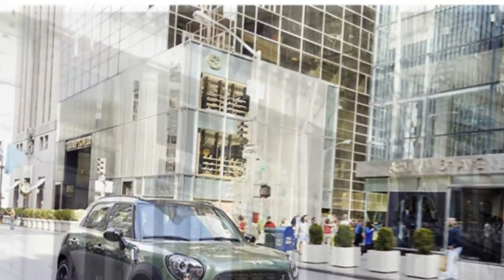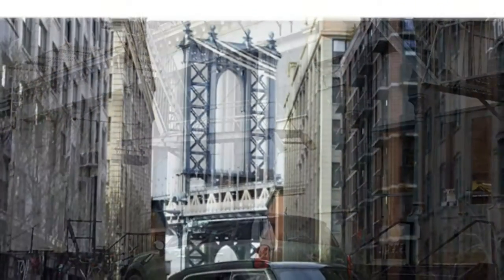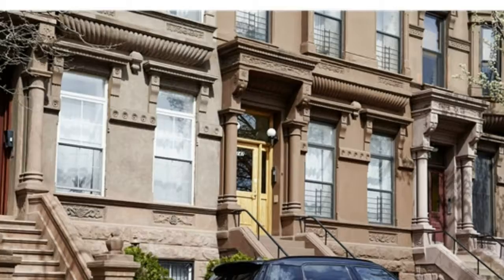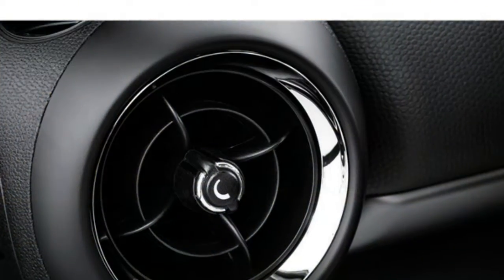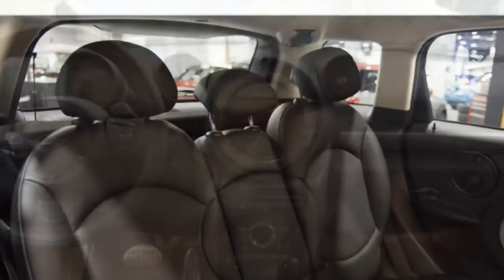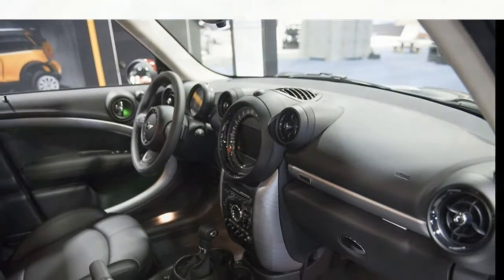The Countryman also comes standard with three driving modes: sport for performance, green for fuel efficiency, and mid for a combination of the two. The base Countryman gets 24 miles per gallon in the city and 33 miles per gallon on the highway. With the six-speed automatic transmission, it gets 25 city and 33 highway. The Countryman with the 2.0-liter engine and eight-speed automatic gets 23 city and 32 highway. These estimates are below the class average.